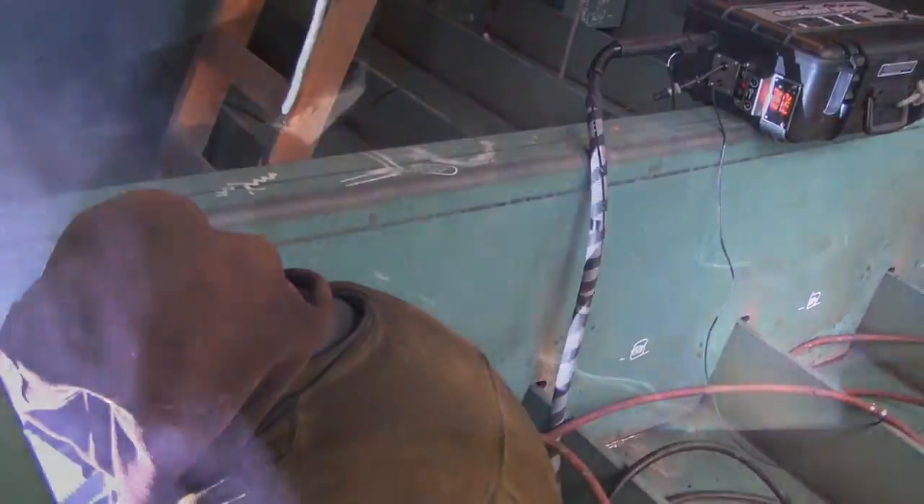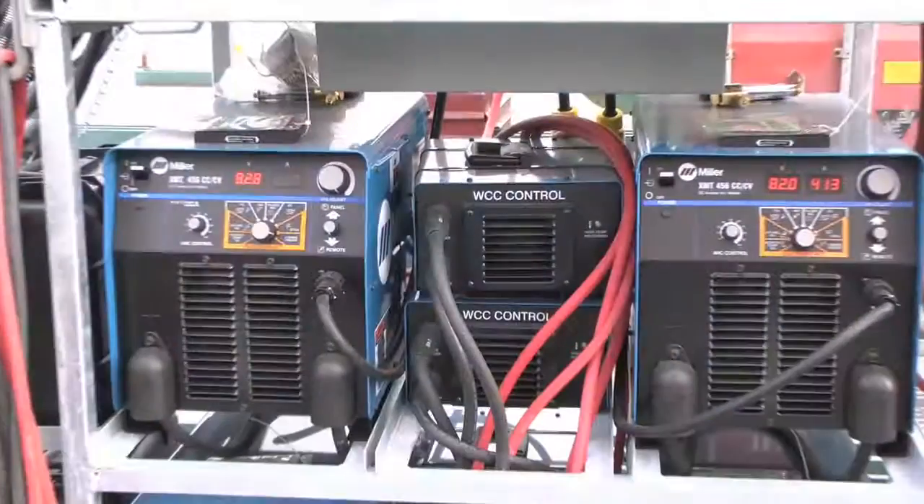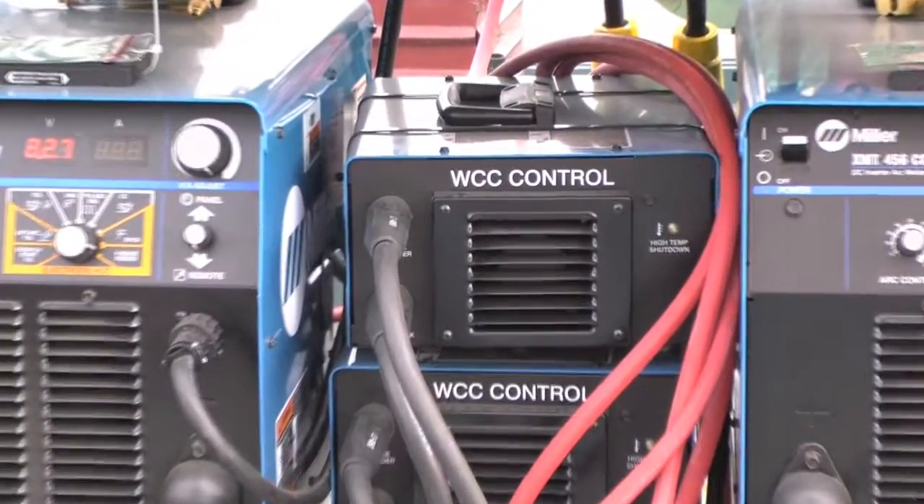At Gunnarsen, we have a dual culture of both quality and safety. These new feeders allow us to expand on that. It's another investment in both quality and safety for us.